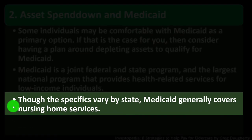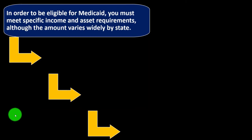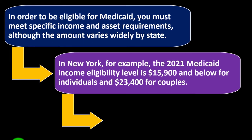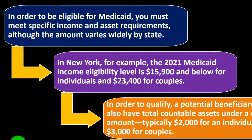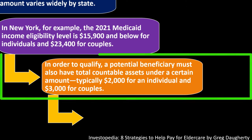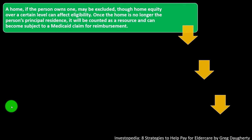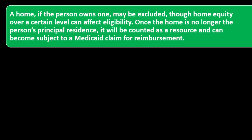In some states, Medicaid also covers services that can help people remain in their homes. In order to be eligible, you must meet specific income and asset requirements, which vary widely by state. In New York, the 2021 Medicaid income eligibility level is $15,900 and below for individuals and $23,400 for couples. A potential beneficiary must also have total countable assets under $2,000 for an individual and $3,000 for a couple. Countable assets include bank accounts, stocks and bonds, the cash value of life insurance policies, and in some cases retirement assets. A home may be excluded, though home equity over a certain level can affect eligibility.